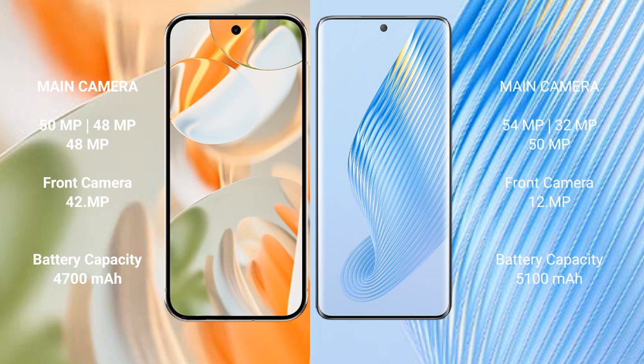Google Pixel 9 Pro features a triple rear camera setup: 50MP wide, 48MP ultrawide, and 48MP telephoto, with a 42MP front camera. Honor Magic 5 features a triple rear camera setup: 54MP, 50MP, and 32MP, with a 12MP front camera.